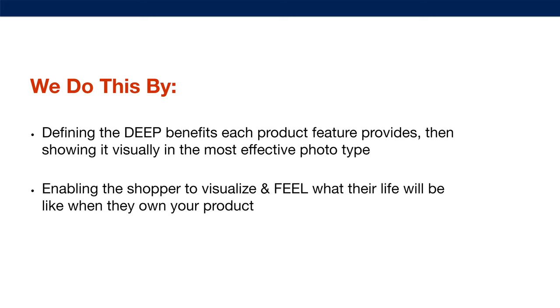Each deep benefit can be shown best in one of three photo types. Then you need to enable the shopper to visualize and feel what their life will be like when they own your product. This is best done by lifestyle images with a real model — if they can see another human being having the same emotions they would have when receiving that main benefit, they can visualize and feel that feeling for themselves. This creates really strong desire in Amazon shoppers and has a huge effect on conversion rate.